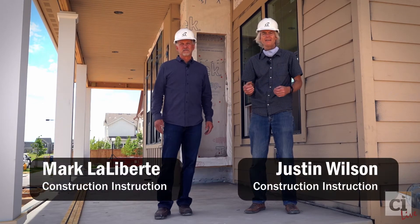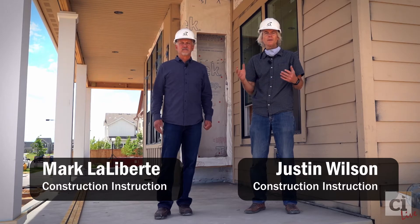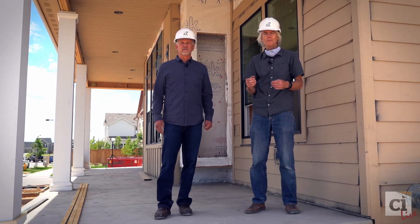Greetings from the team at CI Live here in Denver, Colorado. We're on the porch of the ultimate ZEN home in the Beeler Park neighborhood of Stapleton, Denver.